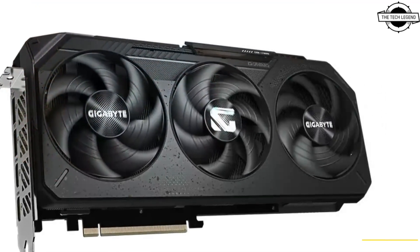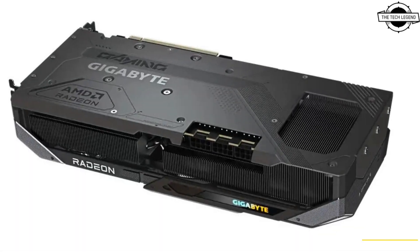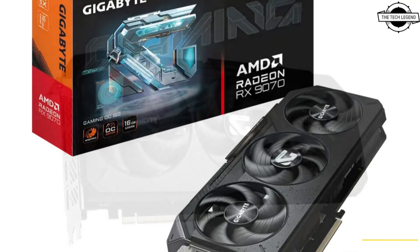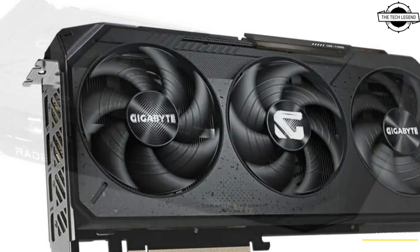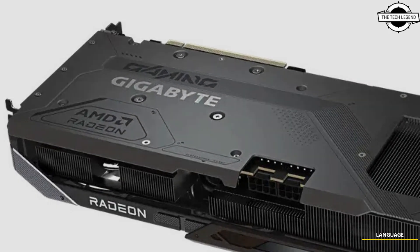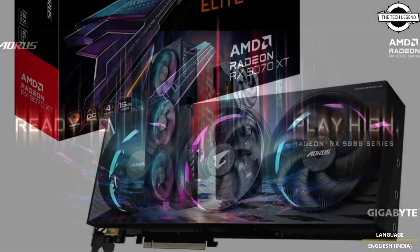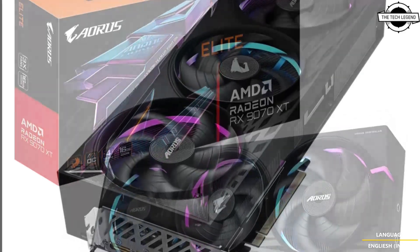GIGABYTE has upgraded the Windforce cooling design, balancing performance and thermal efficiency. The new Hawk fan design minimizes turbulence and noise, resulting in up to 53.6% increase in air pressure and 12.5% increase in air volume without compromising performance.